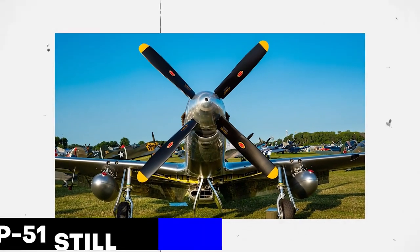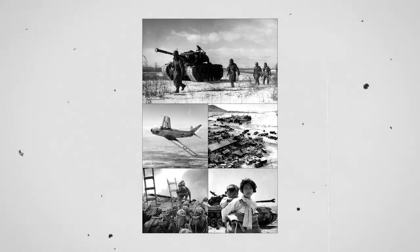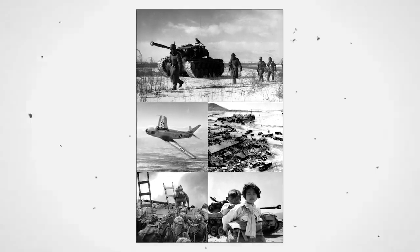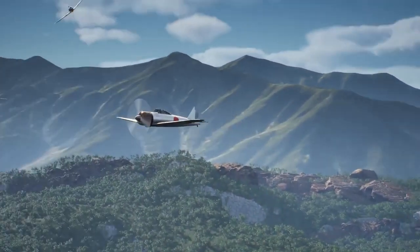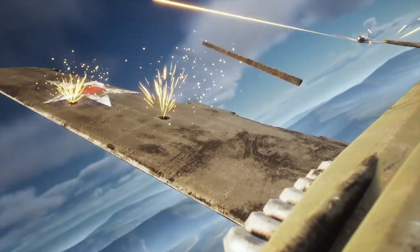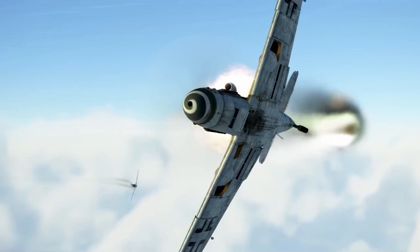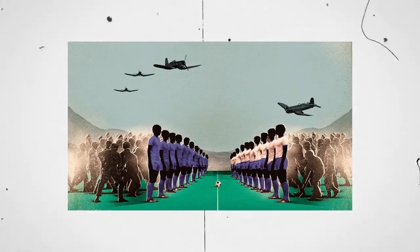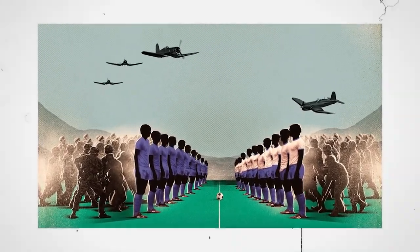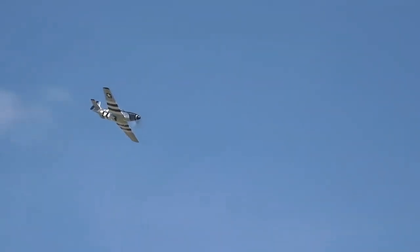P-51s continued service after World War II. Early in the Korean War (1950–1953), P-51s were employed for ground attack missions, with several being pulled from mothballs. Nationalist troops in the Chinese Civil War and Israel in the Sinai invasion in 1956 both employed Mustangs. The last time P-51s were in combat was in Salvadoran hands during the 1969 soccer war with Honduras. P-51s continued to serve in less developed nations until the 1960s.